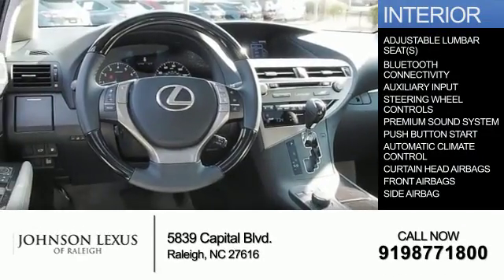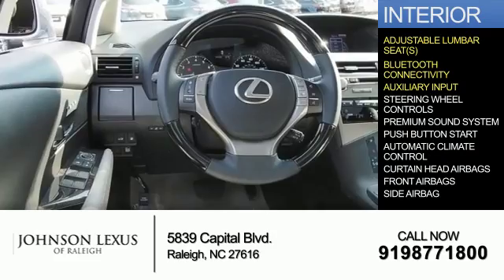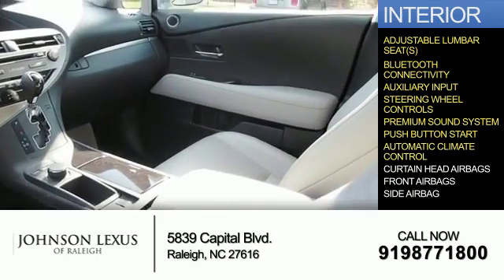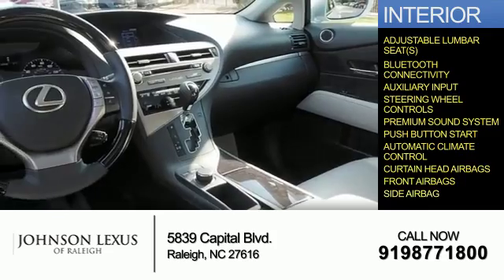Inside you'll find adjustable lumbar seats, Bluetooth connectivity, an auxiliary input, steering wheel controls, a premium sound system, push button start, automatic climate control, curtain head airbags, front airbags, and side airbags.